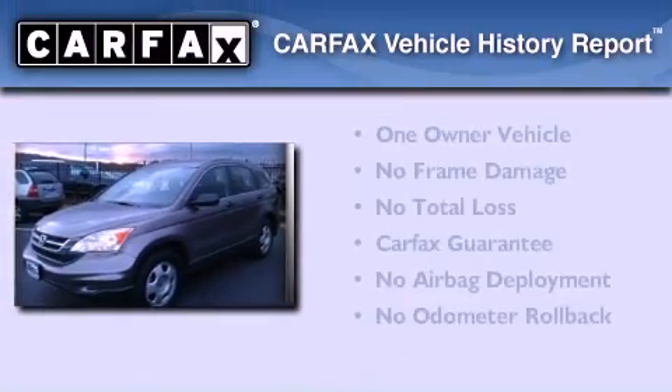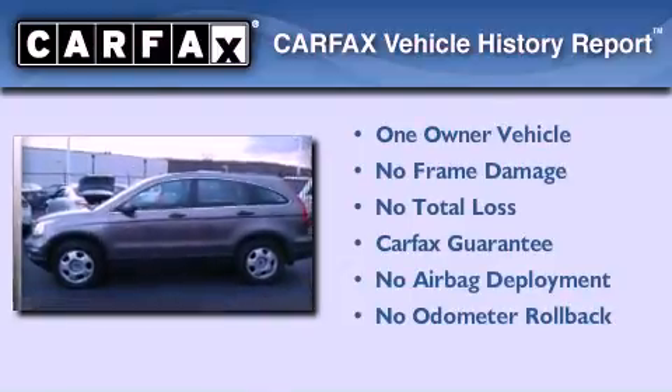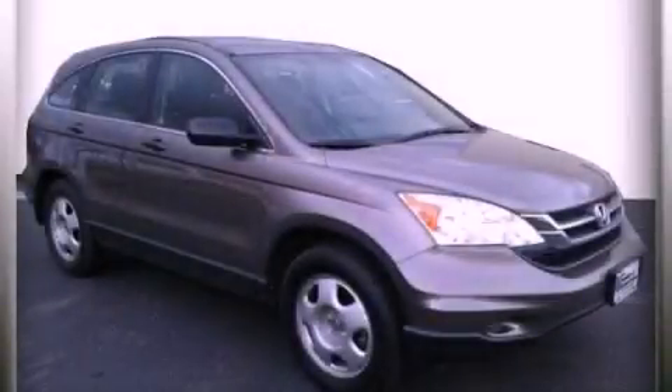This Honda has had only one owner and it qualifies for the Carfax buyback guarantee. Stop by today and test drive this automobile for yourself.